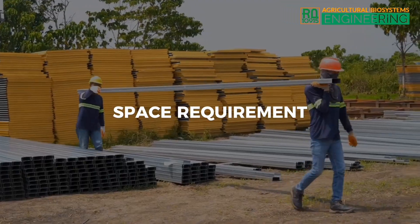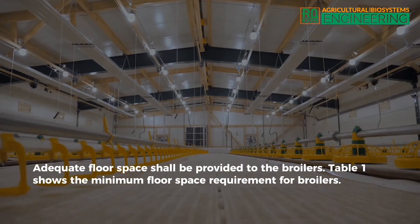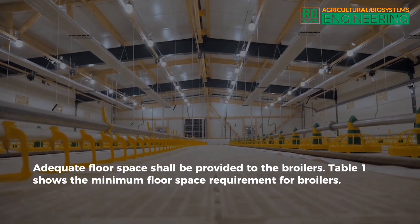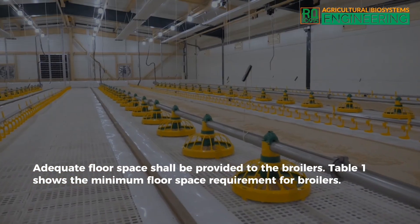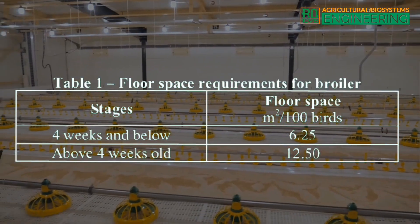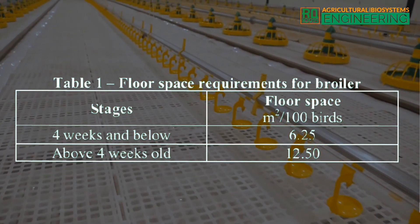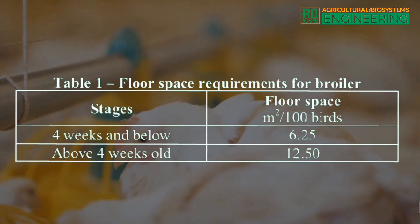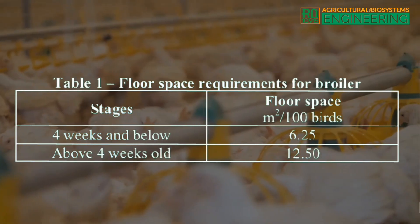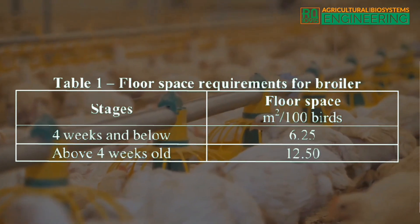Space requirement. Adequate floor space shall be provided to the broilers. Table 1 shows the minimum floor space requirement for broilers. For broilers aged 4 weeks and below, a floor space of 6.25 square meters per 100 birds is required. For broilers above 4 weeks old, a floor space of 12.50 square meters per 100 birds is required.